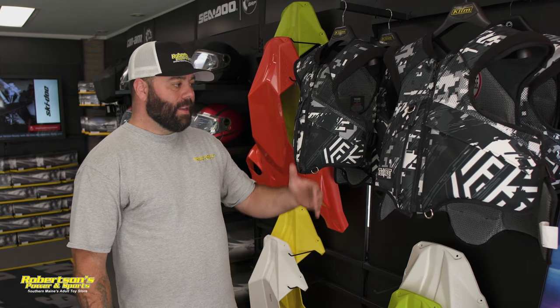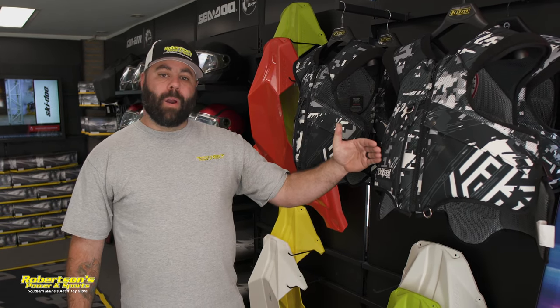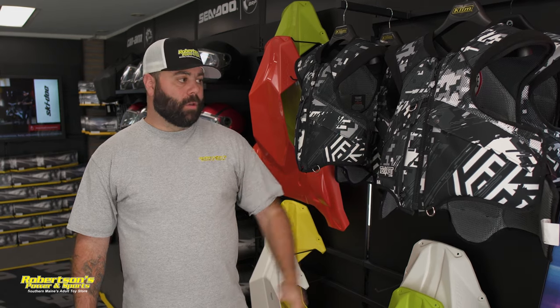Hey everyone, welcome back to the channel. For those of you that are new, don't forget to like and subscribe and hit that little bell to get alerts for future content. I'm Kevin with Robertson's Power and Sports, and today I want to talk to you about the importance of tech vests and tell you why I wear one and why I believe that you should wear one too.